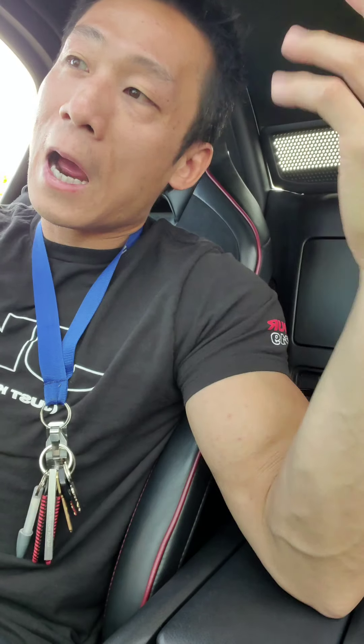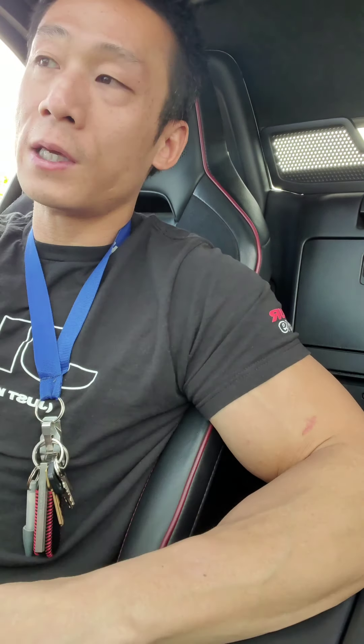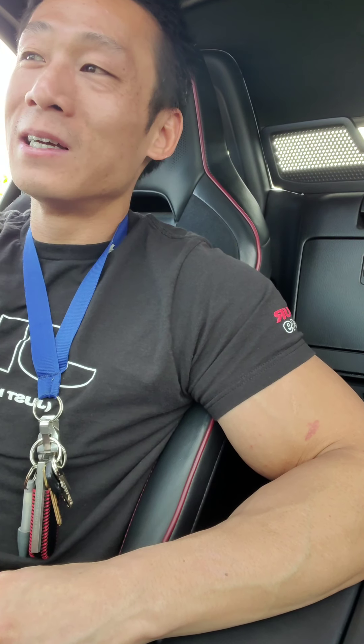I just test drove a Model 3 — the basic version — and I actually like it. For what it is, it's not a Miata obviously, but it handles like a really good car. The suspension is good, the delivery is good, the power is good, the interior is good, the simplicity of it — you could just use your phone as a key. In my Miata you have to turn it on and off; in the Tesla you just get in and drive, put it in park and get out. I like the software and the autopilot too.